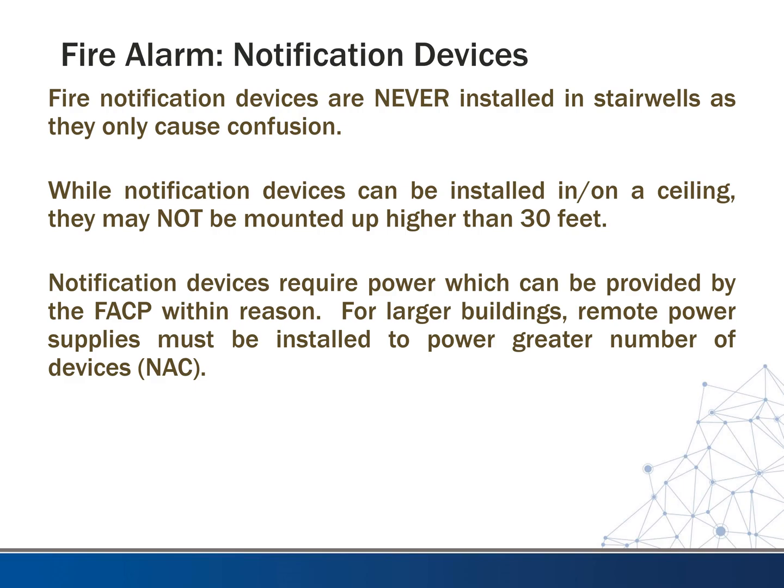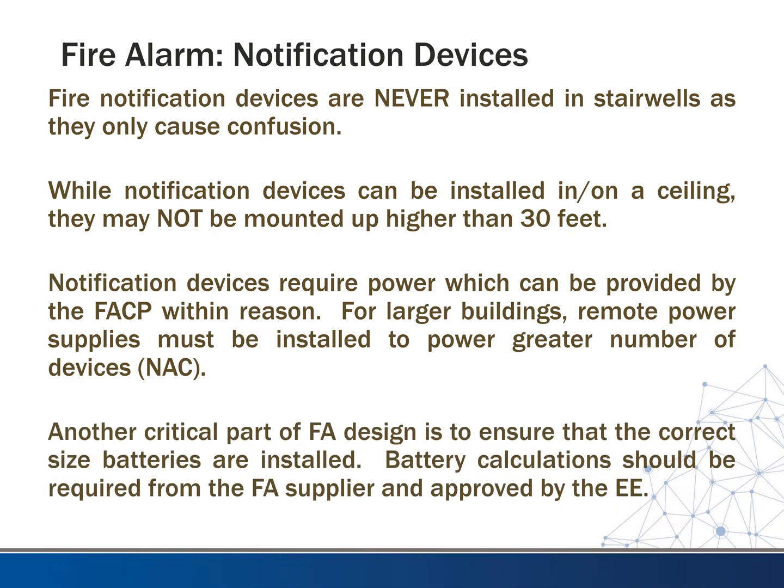Notification devices require power, which can be provided by the fire alarm control panel within reason. For larger buildings, you're going to see remote power supplies installed to power a greater number of devices — these are called NAC units. Another critical part of fire alarm design is to ensure the correct size batteries are installed. Battery calculations should be required from the fire alarm supplier and approved by the EE. This applies to the control panel and each of the NAC boxes throughout the building, as they all have batteries to make sure the devices are backed up.